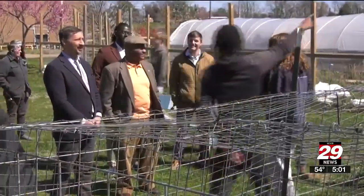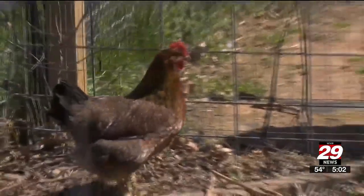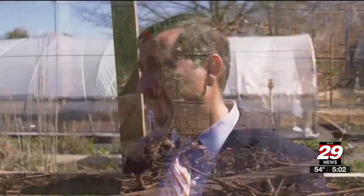We're working with the city, the county, and the university — including a city green map that is interactive. On Tuesday, students gave Adam Ortiz, the EPA Regional Administrator, a tour of the gardens.